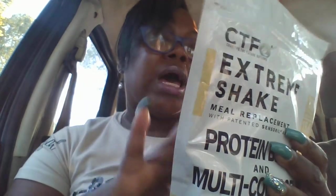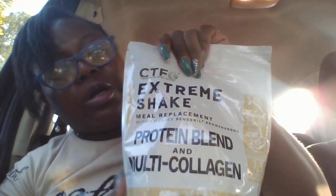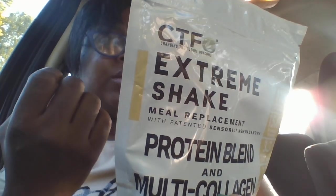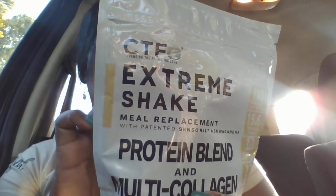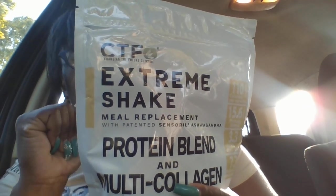It's going to be high protein. The suggested use is two scoops into eight ounces of water. This particular bag gives you 15 servings. We formulated our protein multi-collagen Extreme Shake fortified with ashwagandha and a gut-enhancing prebiotic and probiotic blend, for people who want a true meal replacement shake with the age-defying properties of collagen — CTFO said it, I did not.